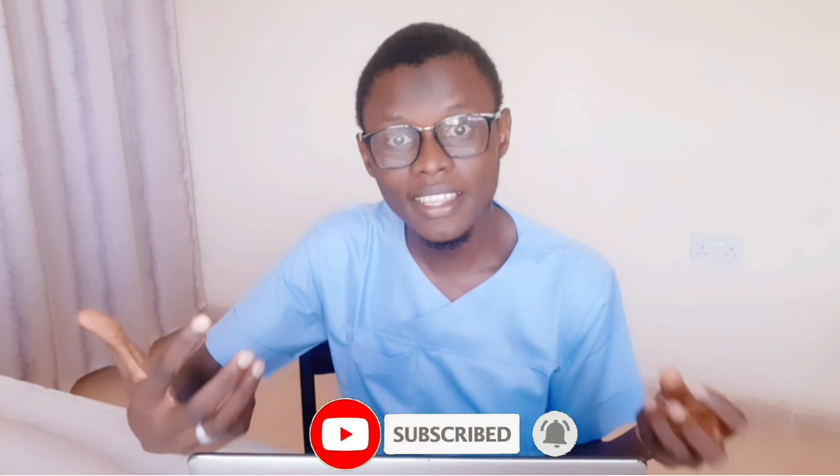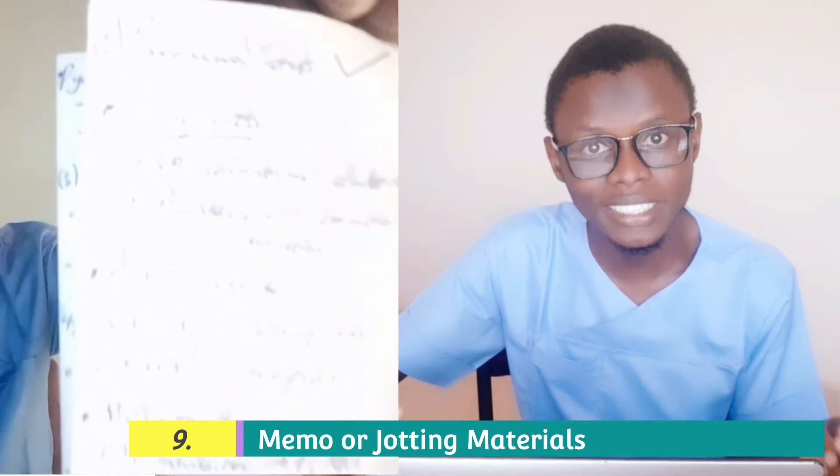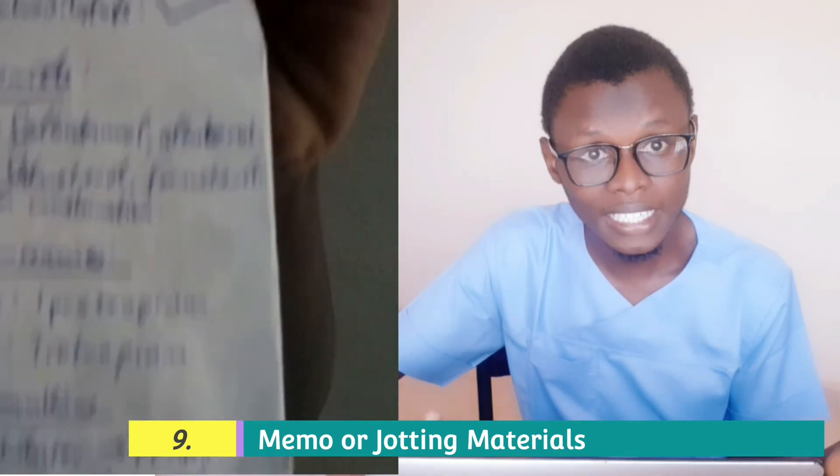One of the most important things you are expected to have as a medical student is a memo or jotting materials. You need jotting materials so that you will be jotting down everything you encounter, because some things you will only encounter once, and once you jot it, you can come back and read it at some point. Even though most times our jotters have things that are not yet in our brains, you still need to have one.